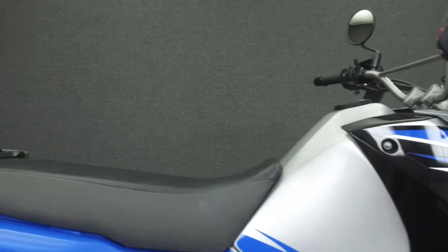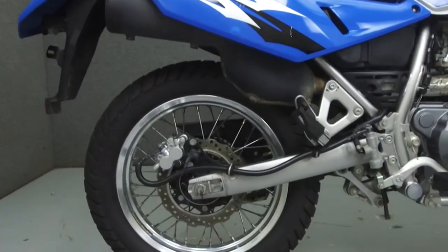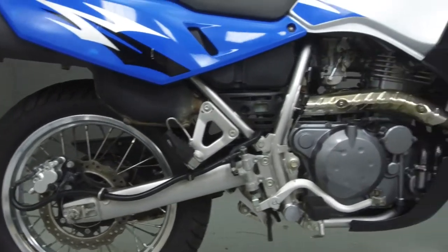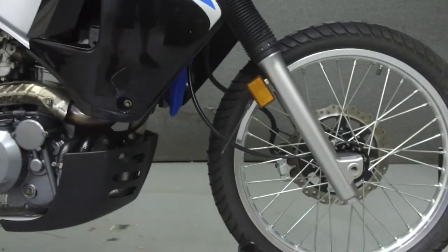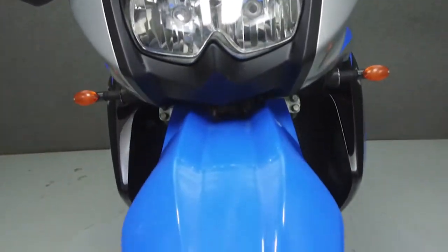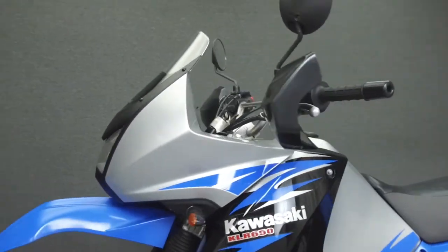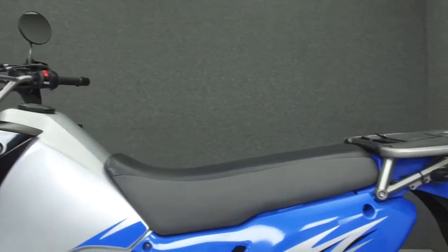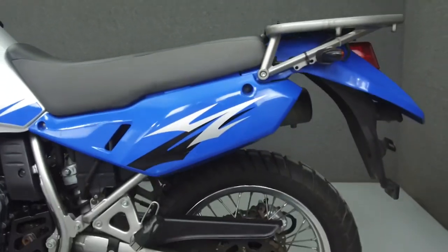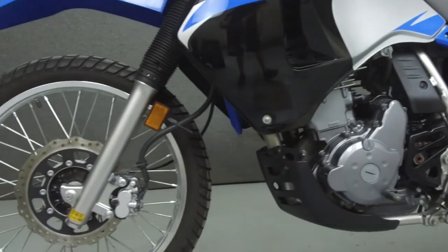Today we're going to take a look at this 2009 Kawasaki KLR650 with 5,679 miles. Powered by a 651cc single-cylinder engine with a 5-speed transmission, the KLR650 puts out 43 horsepower at 6,500 rpm and 36 foot-pounds of torque at 5,500 rpm. It has a seat height of 35 inches and a curb weight of 432 pounds.